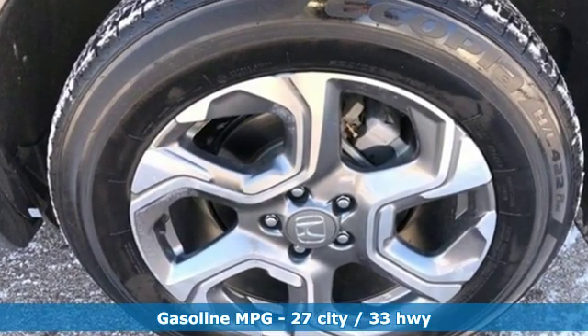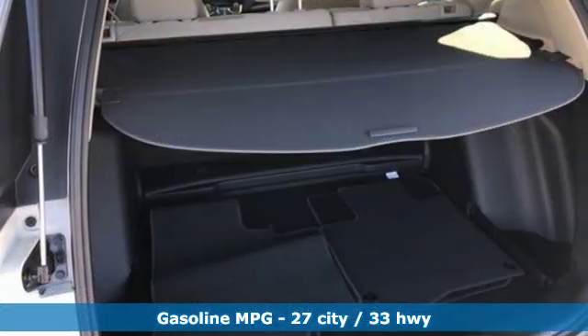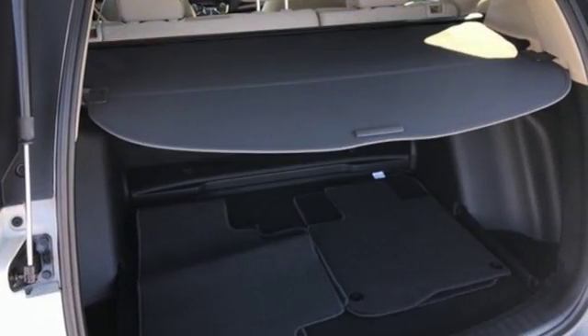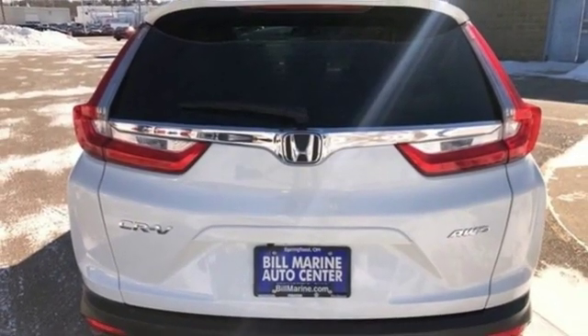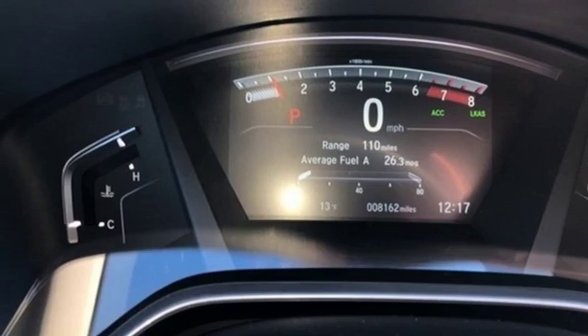Continuously variable automatic transmission, dual zone climate control, streaming audio, digital instrument gauges, front heated bucket seats, power heated mirrors, external memory control.